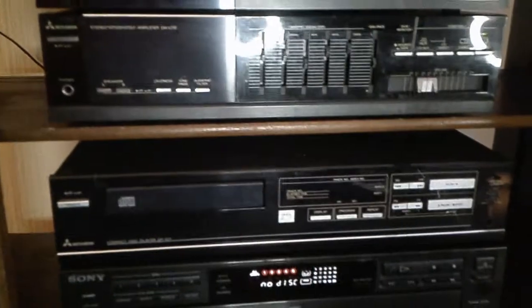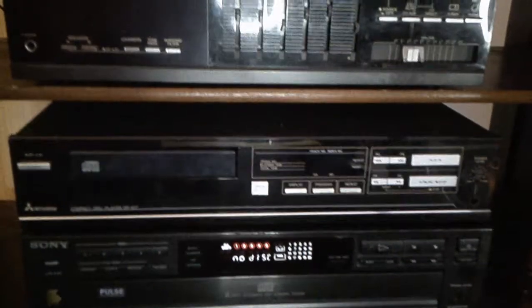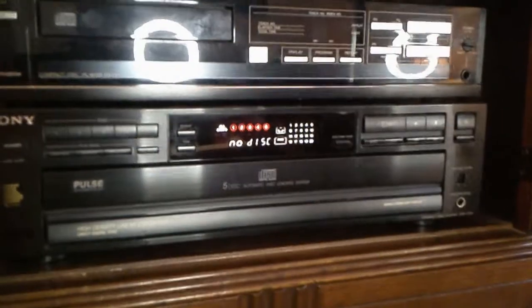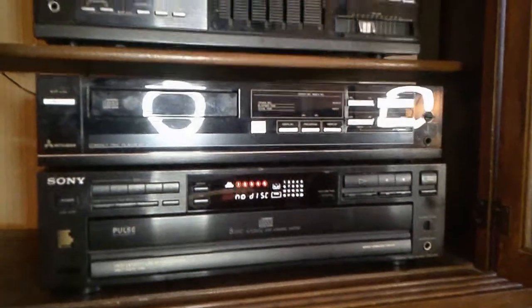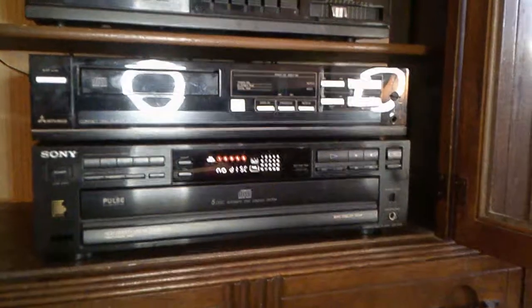I do have the Mitsubishi disc player — I just don't have it connected. It needs some TLC. It's a DP-107. But in its place, I have a great player: a Sony 5-disc Carousel Pulse CD player, which works amazingly. The advantage of a Carousel is you can listen to one disc, two, or all five at the same time — probably all day, depending on the size of the CDs you put in there. So that's the setup that I have.